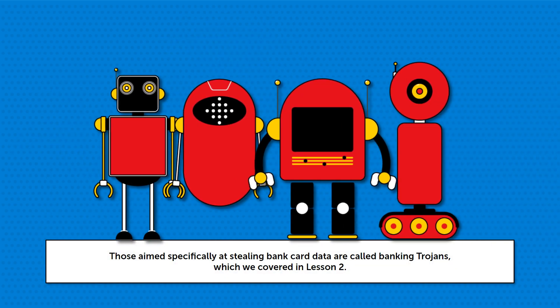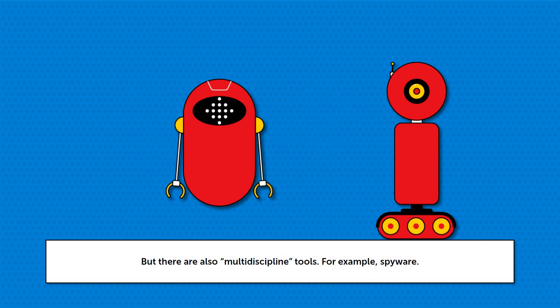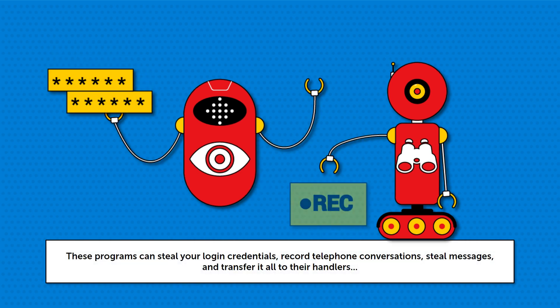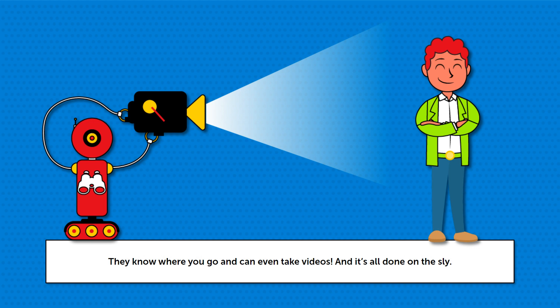Those aimed specifically at stealing bank card data are called banking trojans, which we covered in Lesson 2. But there are also multidiscipline tools, for example, spyware. These programs can steal your login credentials, record telephone conversations, steal messages, and transfer it all to their handlers. They know where you go and can even take videos, and it's all done on the sly.